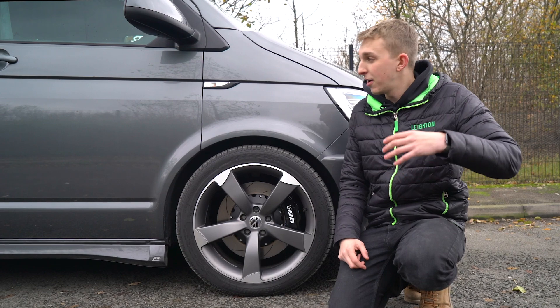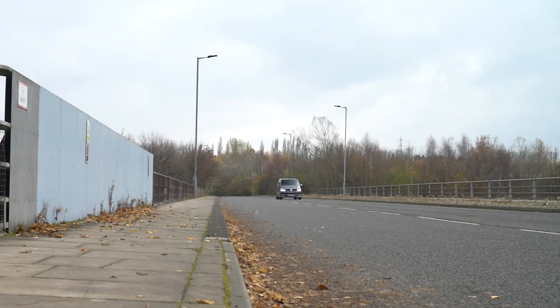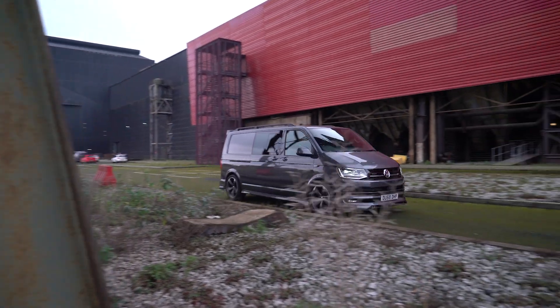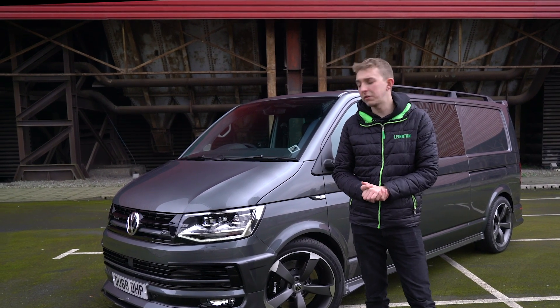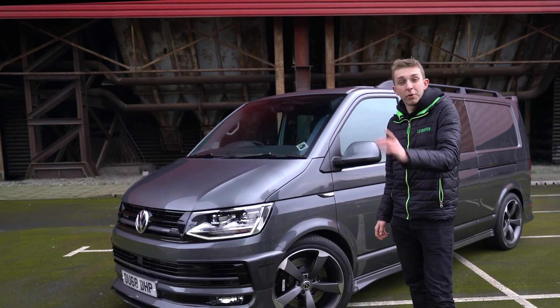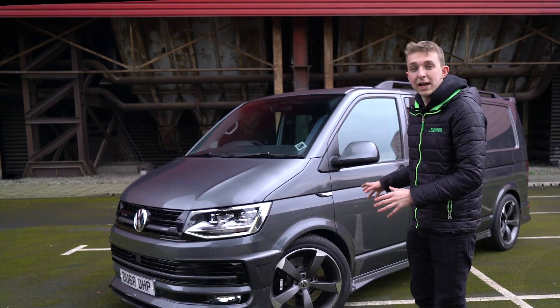We're going to head out now and show you how the exhaust sounds and put these brakes to the test. We've been out in the van, bedded the brakes in giving them a bit of a test and shown you how the exhaust sounds. We've stopped off at a local Sheffield landmark, Magna, and before we head back to HQ, if there's anything on this vehicle you like or want pricing on, give me a shout at adam@leighamvans.co.uk or give us a call and ask for me. We're going to take this back and wait for the customer to come and pick it up tomorrow.